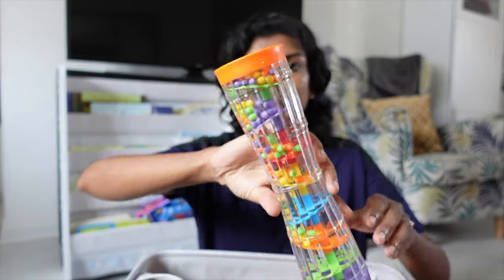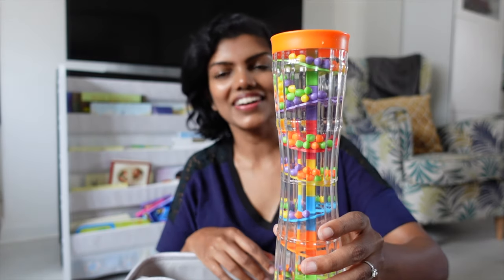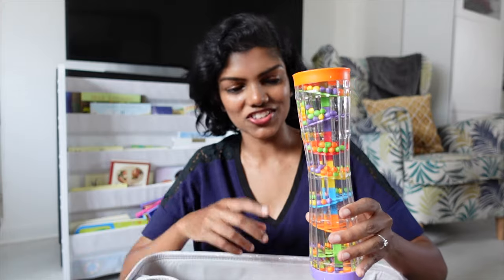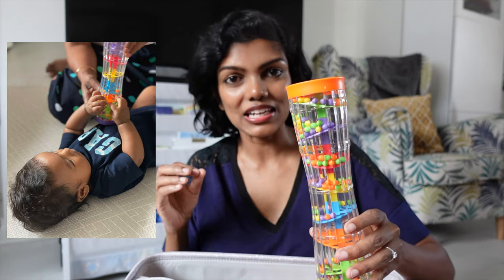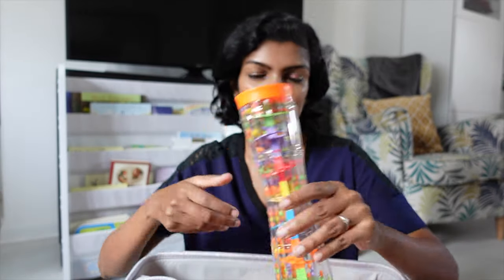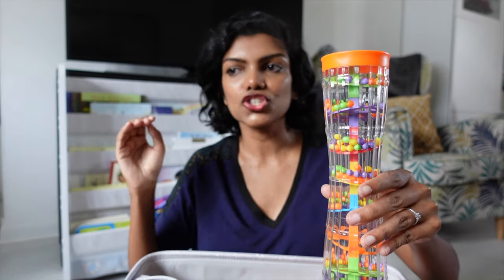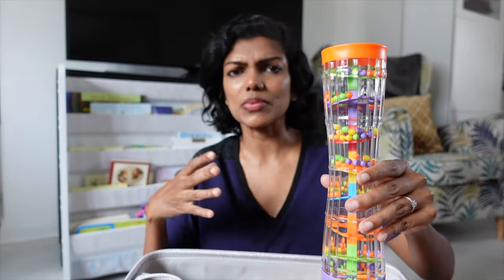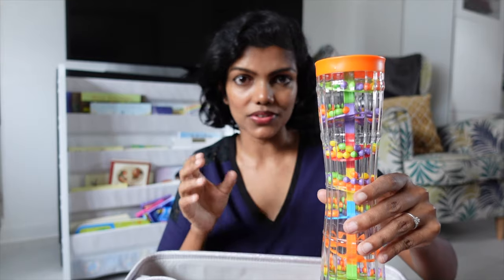The next one is a Rainmaker. There are two types online — a shorter one and a longer one. I'm glad I got the shorter one. This really helped Levi during tummy time because it caught his attention when you shake it about — it's very noisy and colourful. It gets his attention and helps him look up, distracting him from the position he's in. And now he rolls over just to catch hold of it. So this is another long-term toy you can use for 0–3 months and even after.